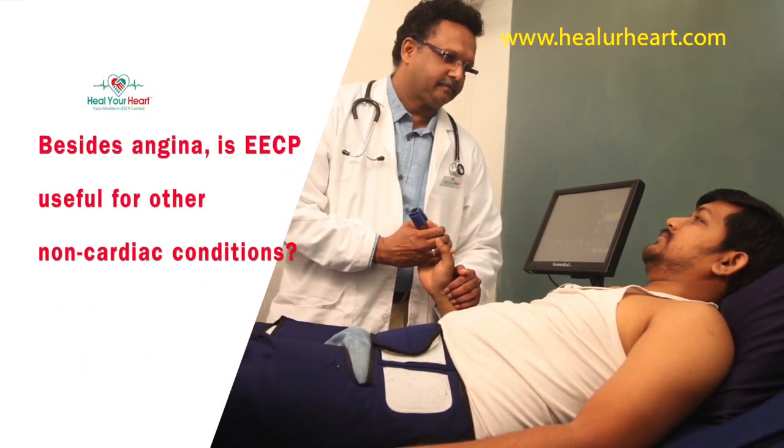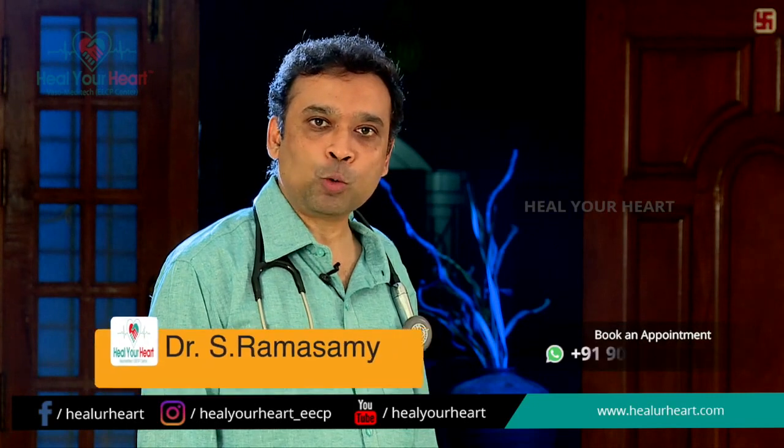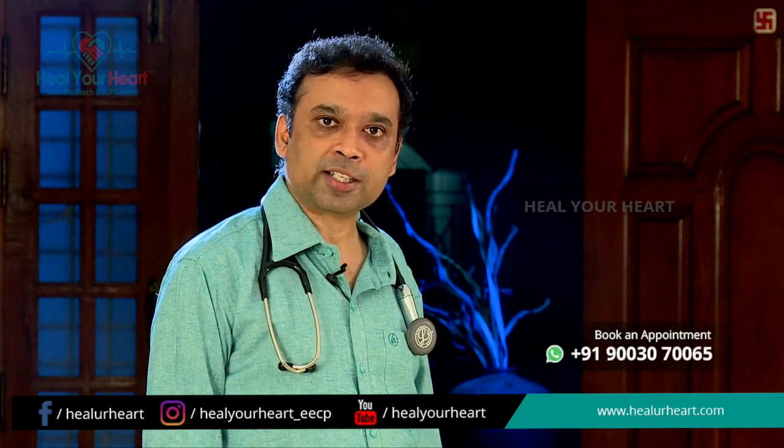Besides angina, is EECP useful for other non-cardiac conditions? EECP helps cardiac patients by improving the blood supply to the heart muscle. But when the cuffs are placed in the lower limb and compressed, it's not only the heart muscle which gets more blood supply, but many other organs also get increased blood supply.